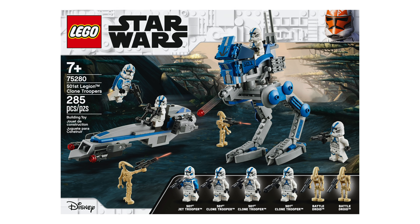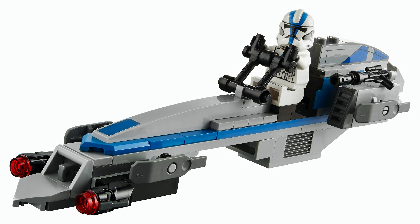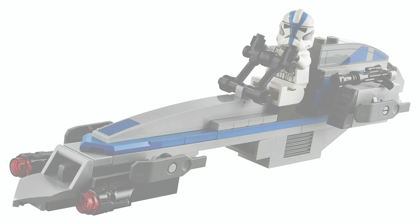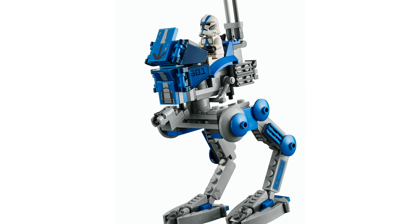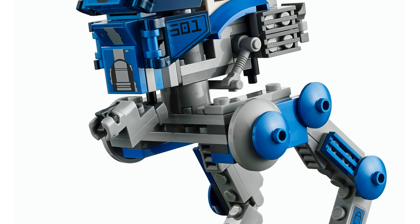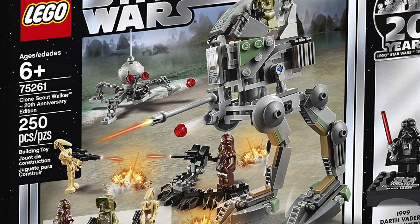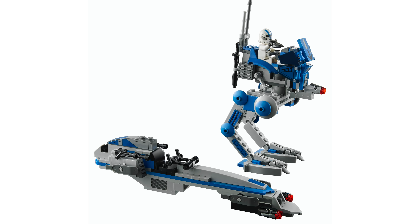The next set coming out August 1st is set number 75280, the 501st Legion Clone Troopers — the 501st Battle Pack. It's a $30 set with 285 pieces. You get four minifigs: a 501st Jet Trooper and three 501st Clone Troopers, plus two Battle Droids. You're getting the Bark Speeder and the AT-RT. I don't have issues with the Bark Speeder. The AT-RT looks generally good, but the weapon on the front is just a lone stud shooter, which I really don't like.